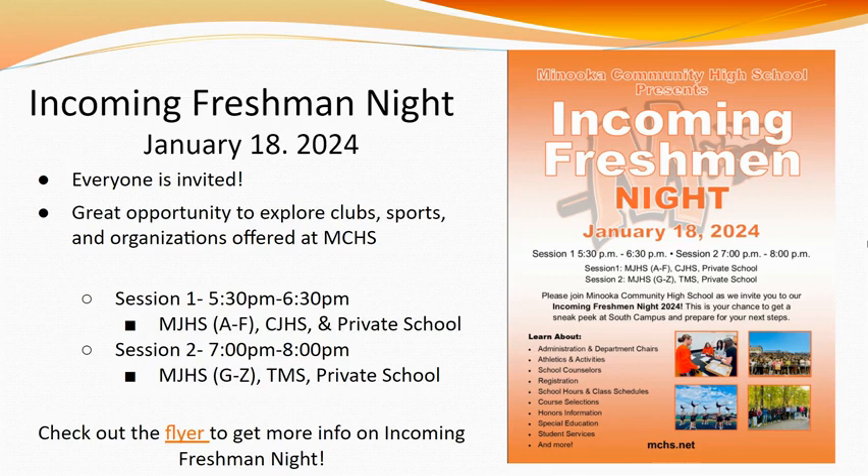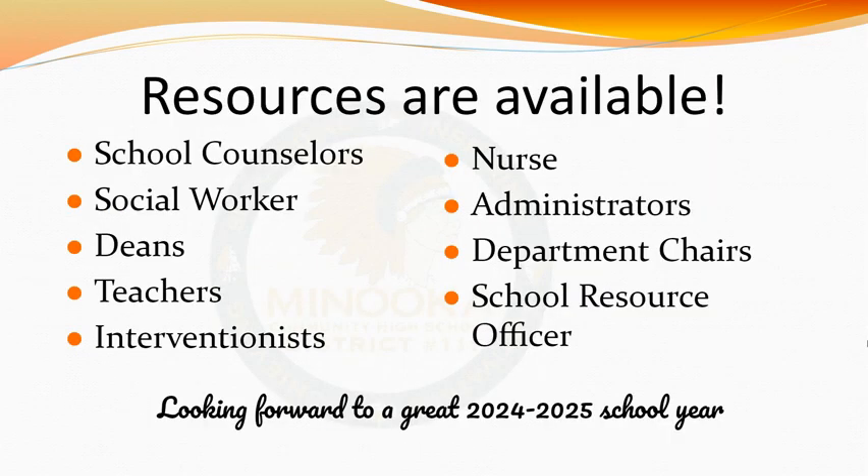For additional information on our incoming freshman night, you may utilize the link to our program. We hope to see you there. Please know there are many resources available at MCHS to help you find success in high school, including school counselors, social workers, deans, teachers, interventionists, the nurse, administrators, department chairs, and the school resource officer. We hope this presentation was helpful and eased any stress you may be feeling about being in high school. We cannot wait for a great 2024–2025 school year. Go Indians!